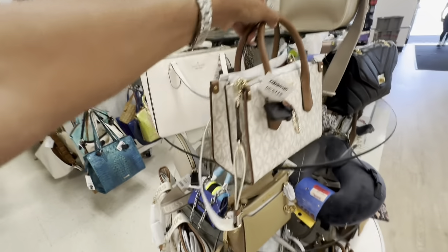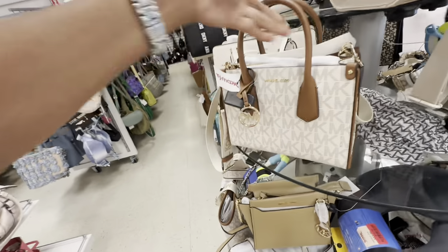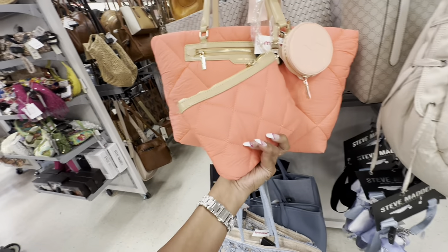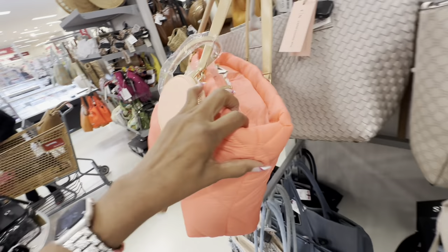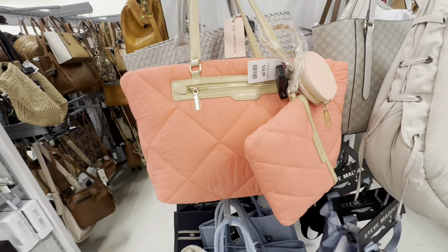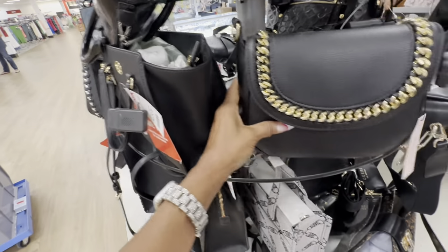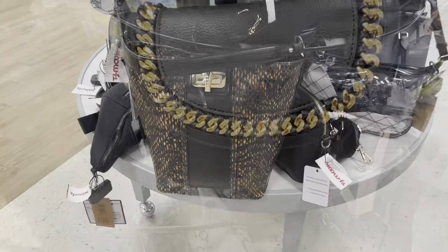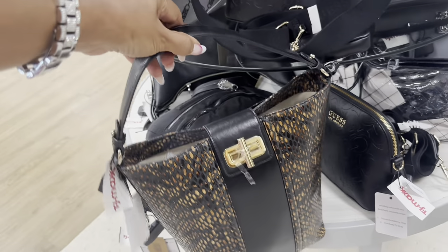This color is great for summertime — top handle, web crossbody strap, three compartments. I've shown this numerous times but still love it — $120. This beautiful Incline tote comes with a wristlet, a circular pouch, zip top, and look at the shoulder strap. It's so bright! $35. This BCBG crossbody is $25.